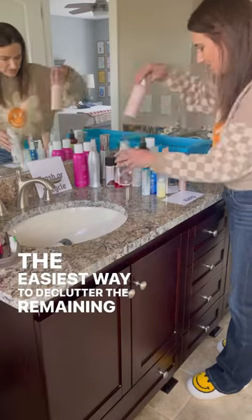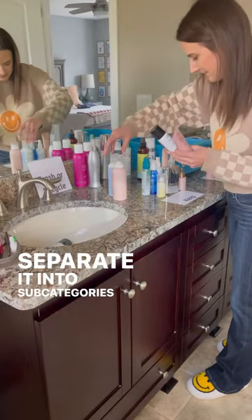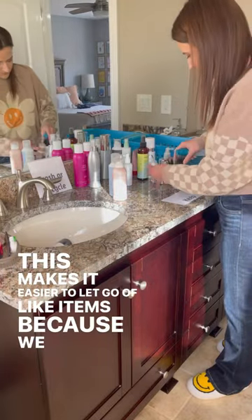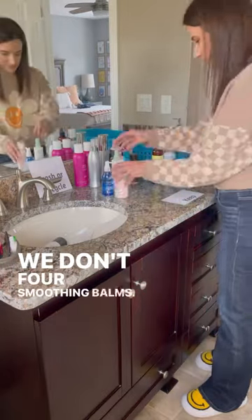The easiest way to declutter the remaining keep pile is to separate it into subcategories, such as leave-in conditioners and hairsprays. This makes it easier to let go of like items because we know we don't need four smoothing balms.